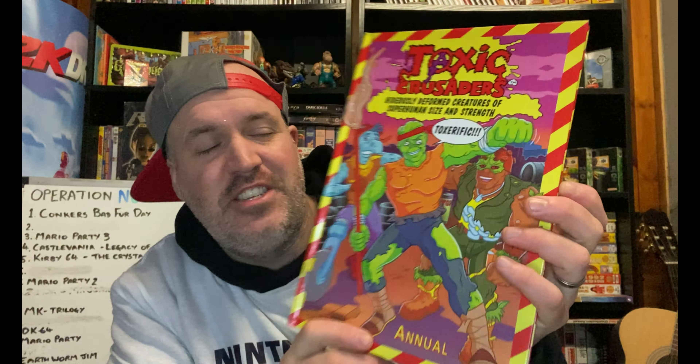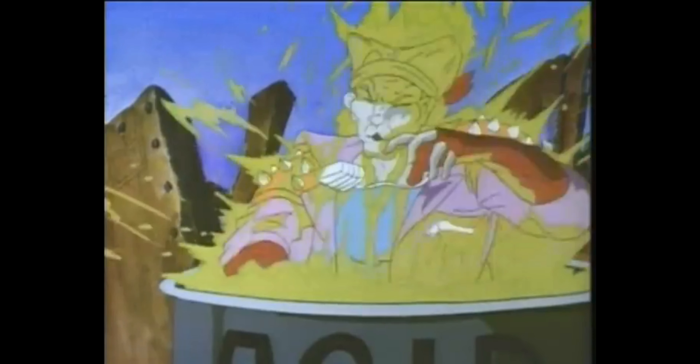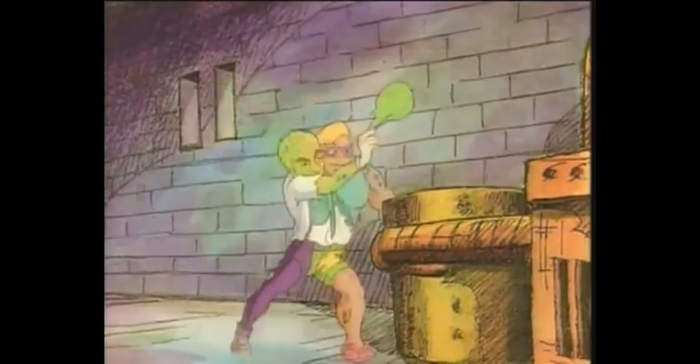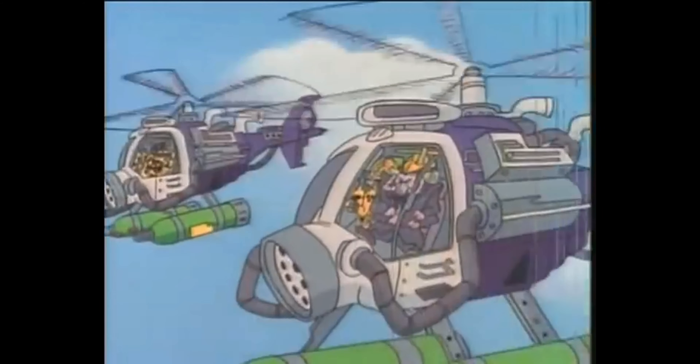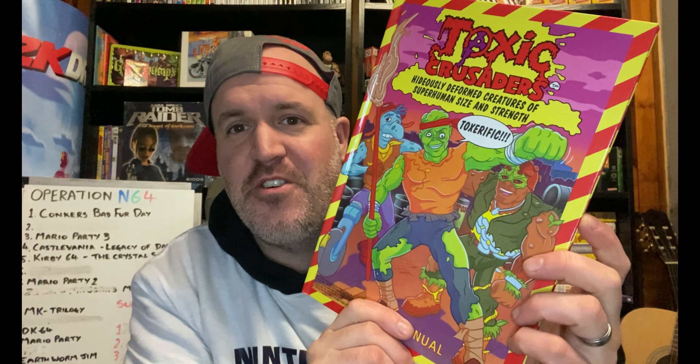We also picked up a couple of annuals. The first one is awesome — it's this Toxic Crusaders annual. You just don't see Toxic Crusaders very often in anything: toys, books, anything like that. I saw a comic book a long time ago in a charity shop with a crazy price on it — like £40 for one comic. But this for 50 pence is very, very cool. The colours have just stood the test of time.